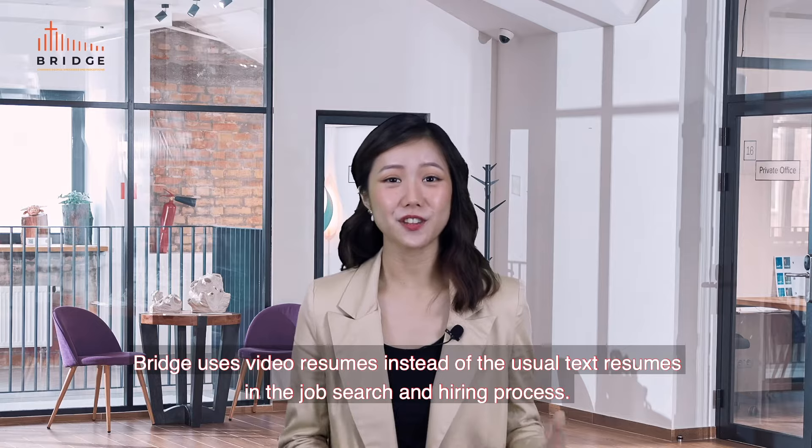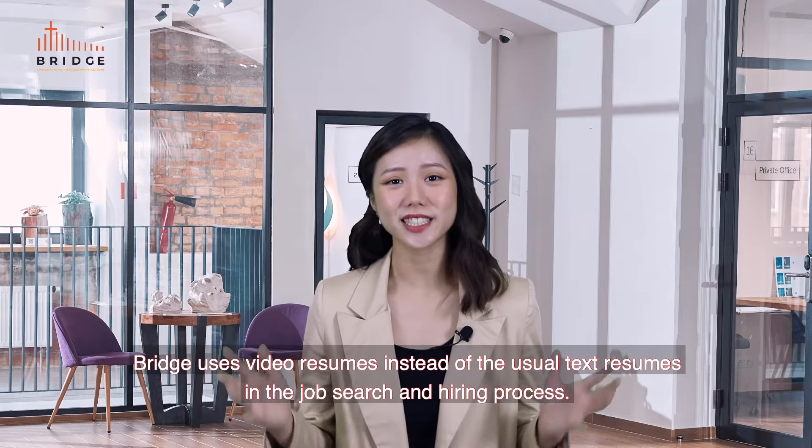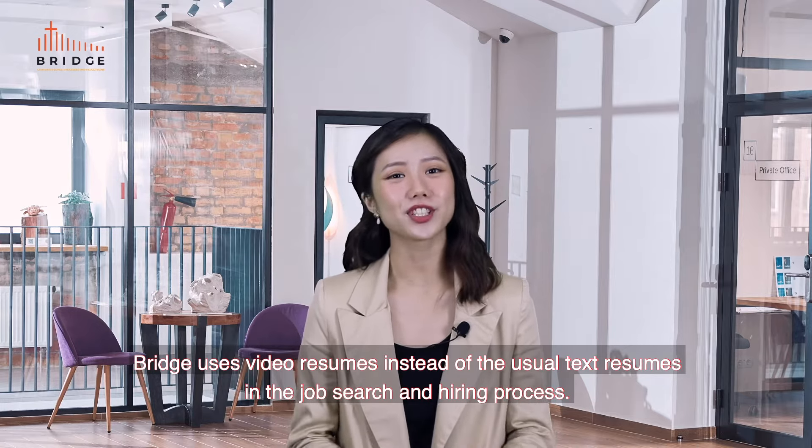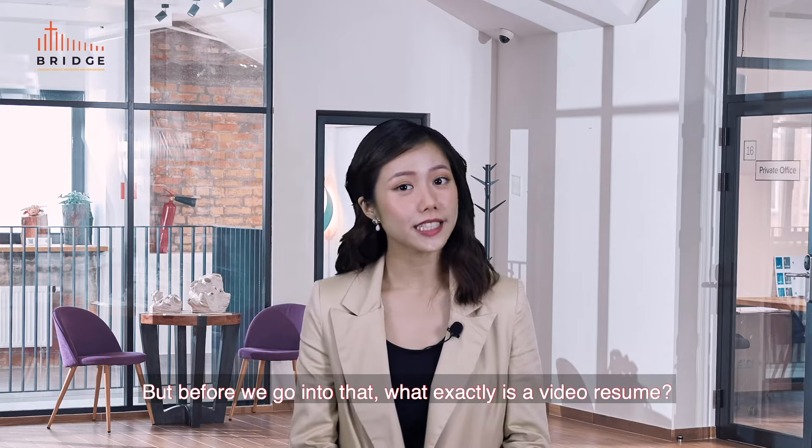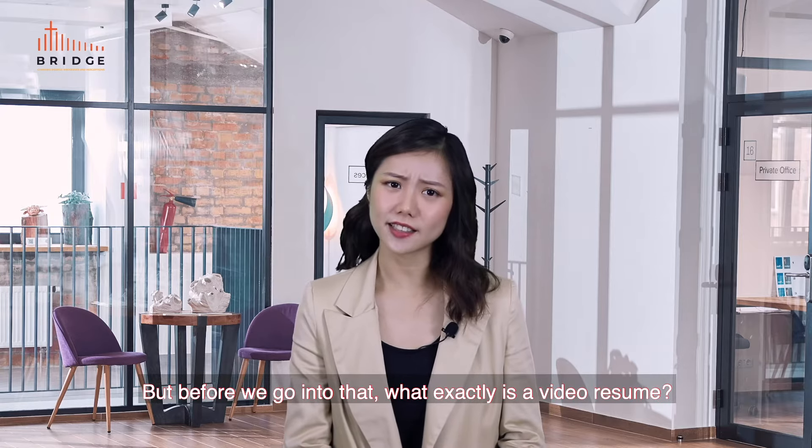Are you looking for a job? Bridge uses video resumes instead of the usual text resumes in the job search and hiring process. Here are three reasons why you need to make one now. But before we go into that, what exactly is a video resume?